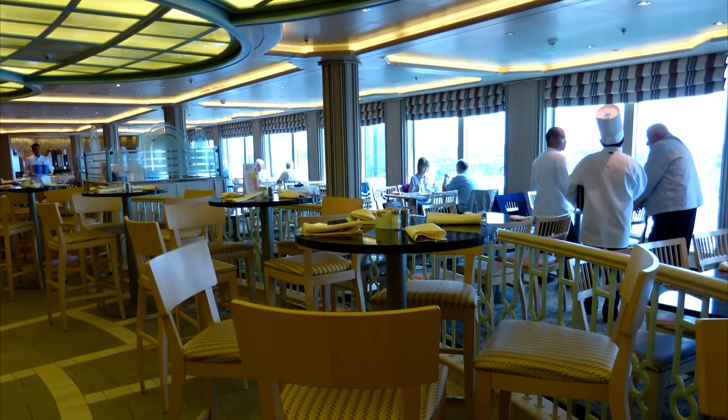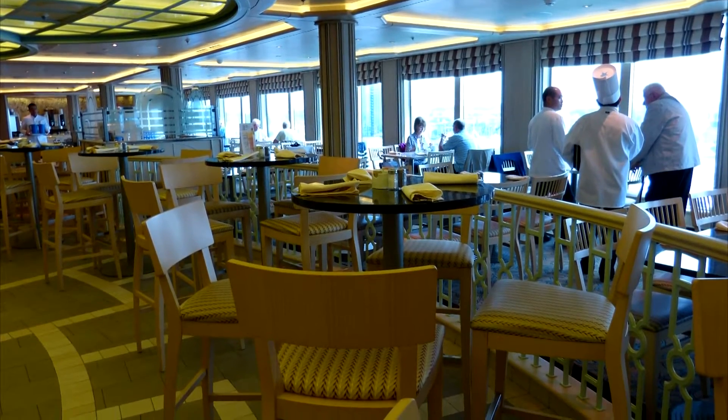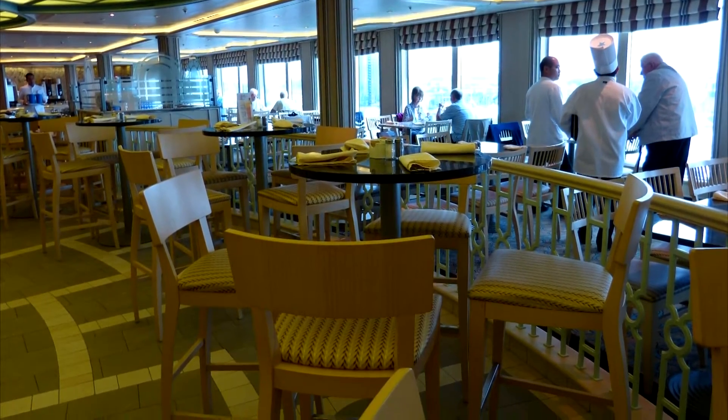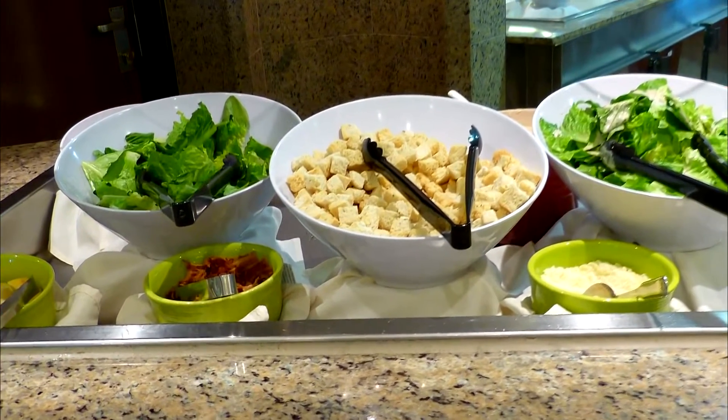There's plenty of dining choices on board for even the fussiest of eaters. For a casual buffet style atmosphere, the Horizon Court and Bistro is great for a quick bite to eat, serving salads, sandwiches and a variety of international cuisine.